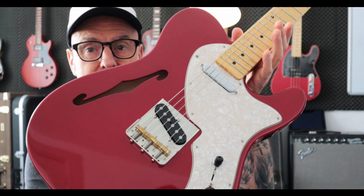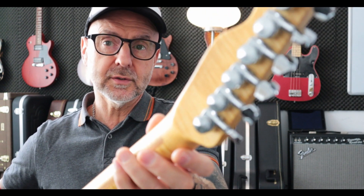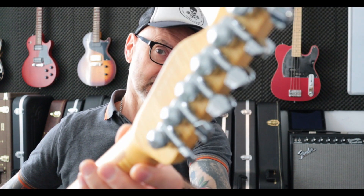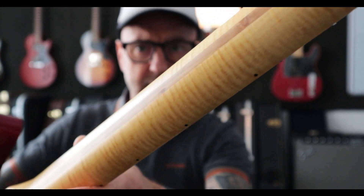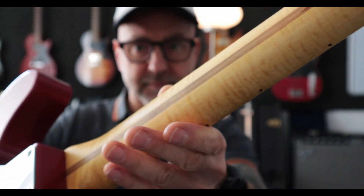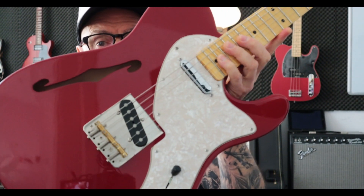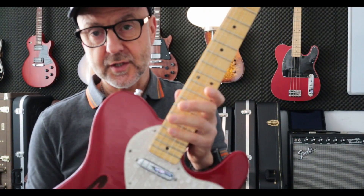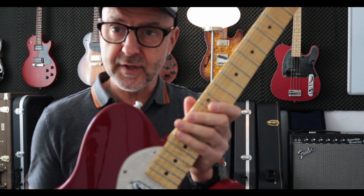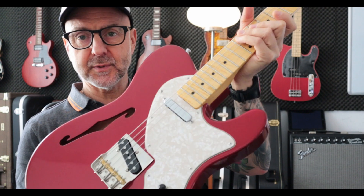We made a second one in red — same kind of guitar, but this one has locking tuners. Look at that neck. In this one we also have Cubix pickups — this is a '51 Broadcaster/Nocaster set, a very traditional, warm, round Telecaster set. Sounds absolutely gorgeous.